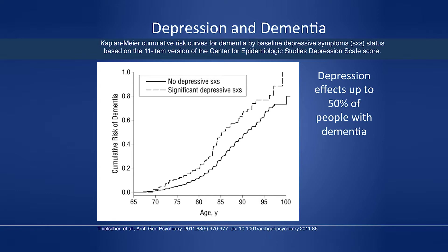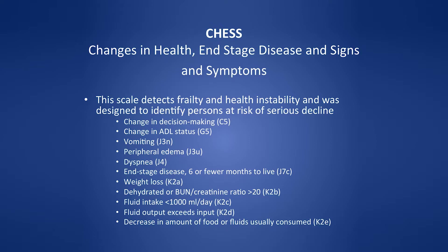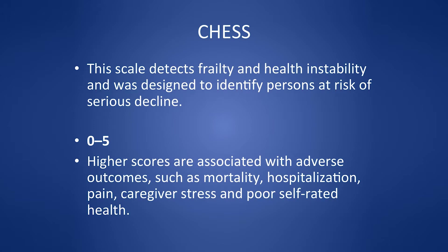People with dementia have a higher incidence of depression prior to their dementia diagnosis. I have a low threshold for treating depression. The CHESS scale is important to understand correctly — it detects frailty and health instability and is designed to identify persons at risk of serious decline. It was not designed to identify people who are going to die. It captures things like dyspnea and vomiting and covers medical complexity and health instability.